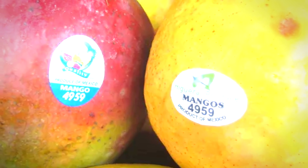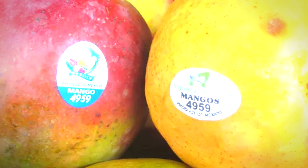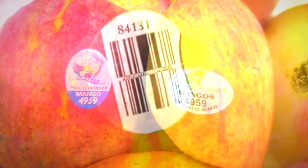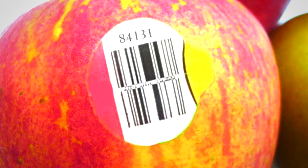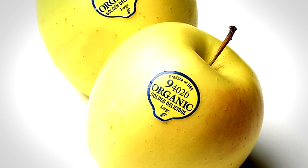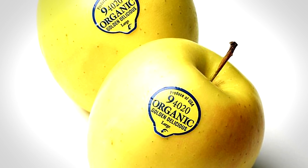If the sticker has a four-digit number and the first number is a four, then the fruit has been sprayed with pesticides at some point. If there are five digits and the first digit is an eight, then the fruit has been genetically modified. If the fruit again has five digits and starts with a nine, the fruit was grown organically.